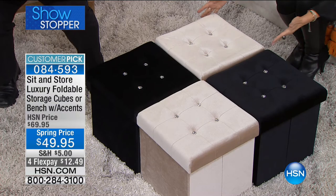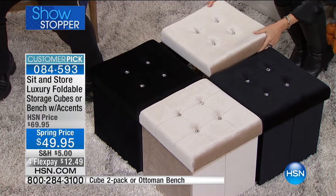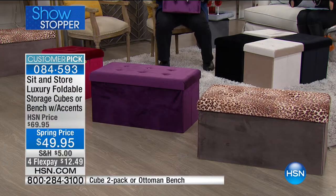Don't you love it when things multitask? What you're looking at is not just an ottoman — this is 'Sit and Store.' It's an absolutely gorgeous ottoman, and in addition you can take the top off, and look — there's storage inside. When you don't want to use it, you can collapse it down. Your choice: if you want the ottomans, you get two of them; if you want the bench, you get one bench — same price at $49.95, four flex payments. Akos Yankura is joining us — he's an inventor who holds a degree in chemistry, but design is clearly part of his skill set too.